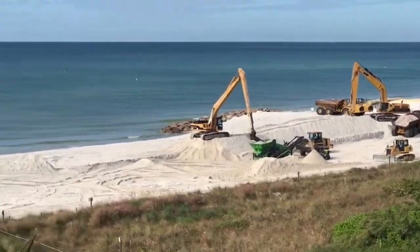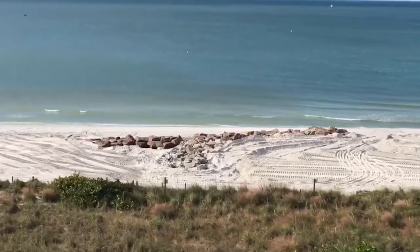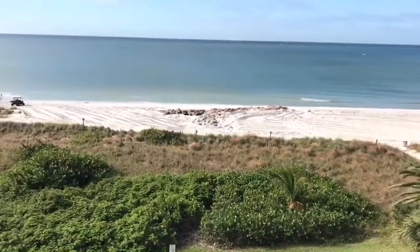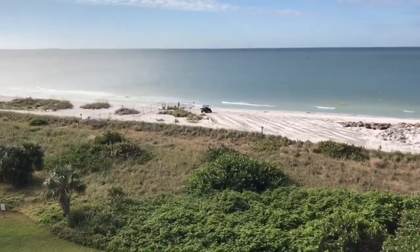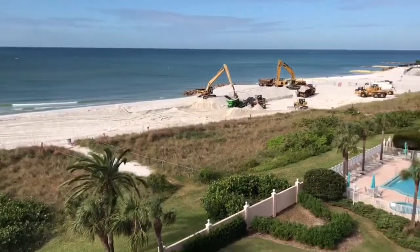They have already done some work redistributing the sand around rock groin number 4, and it looks like additional work is good — this will be continuing for a while.